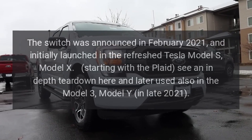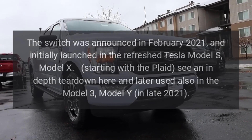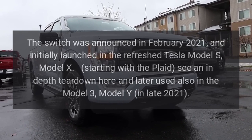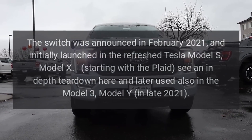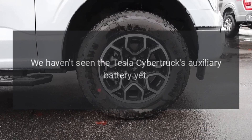The switch was announced in February 2021 and initially launched in the refreshed Tesla Model S and Model X, starting with the Plaid. It was later used also in the Model 3 and Model Y in late 2021. The Tesla Cybertruck's auxiliary battery has not yet been seen.